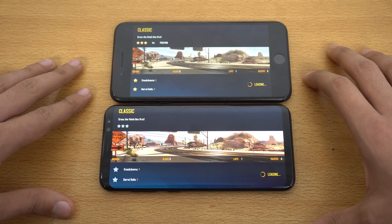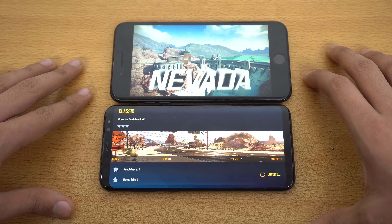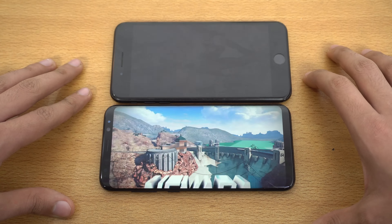A bit of a comparison of the loading times — you can see the iPhone is faster there.